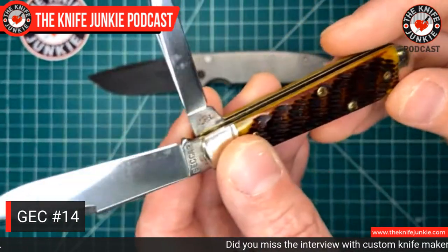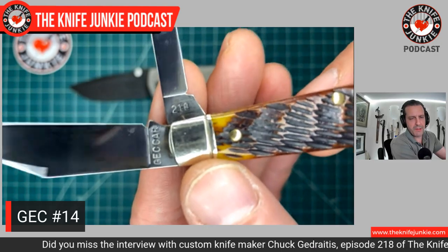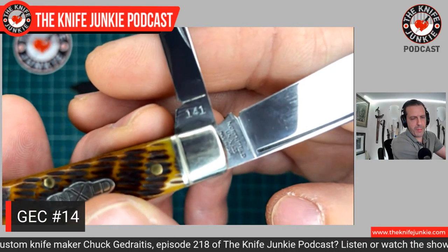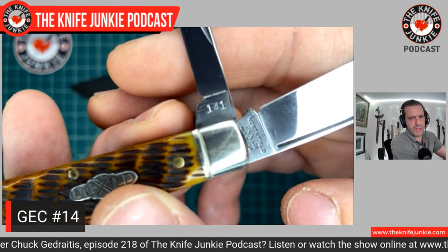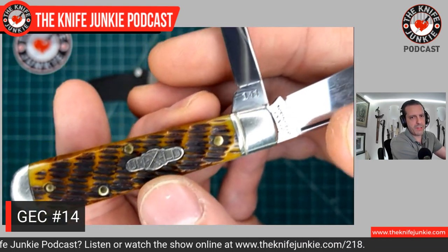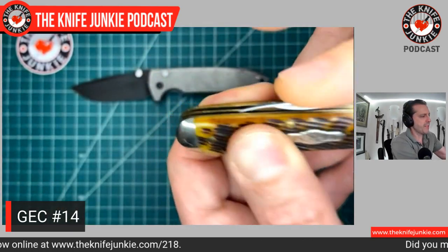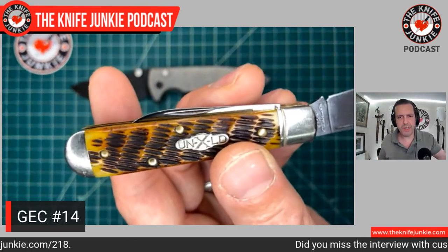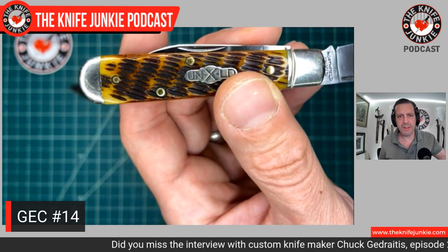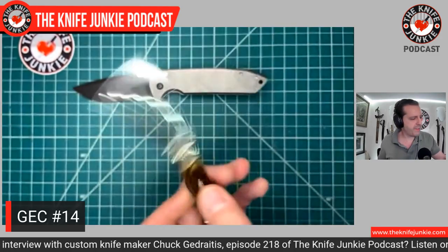You can see right there: '2' standing for how many blades, '18' for the year of manufacture. Since it's such a small blade, they split the serial number up, and on the front, number 14 and number 1 stands for the main blade style — clip point — in the GEC nomenclature. It's got one of my favorite handle covers: autumn jig bone, with the little peach seed jigging that really gives a nice grip, and bolsters on both ends. Love this knife.